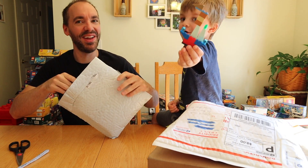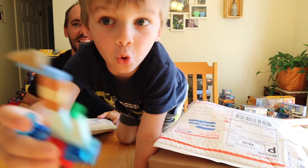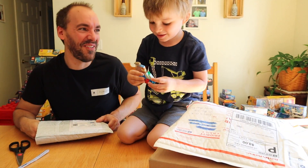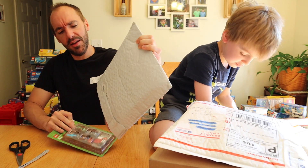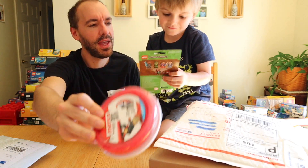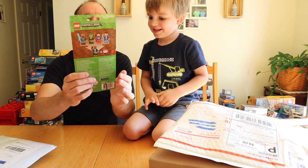This one is from Alf — "I Build with Bricks." It's a boat! Inside here from Alf, we've got some red block tape.